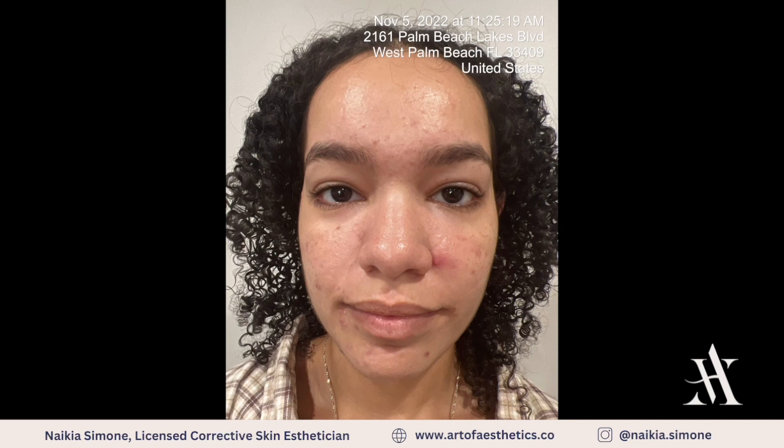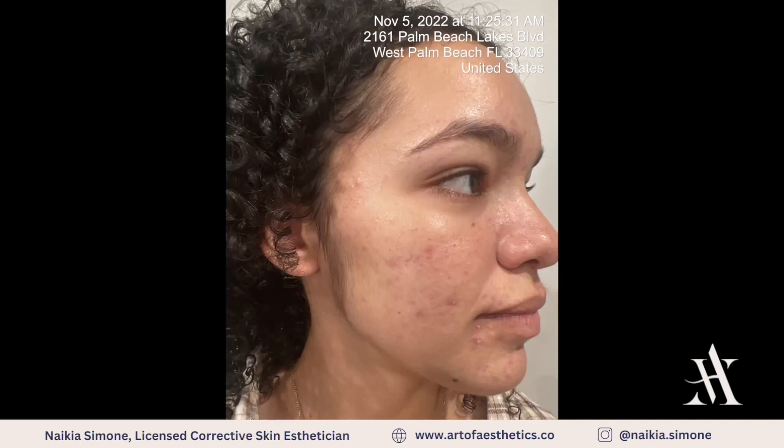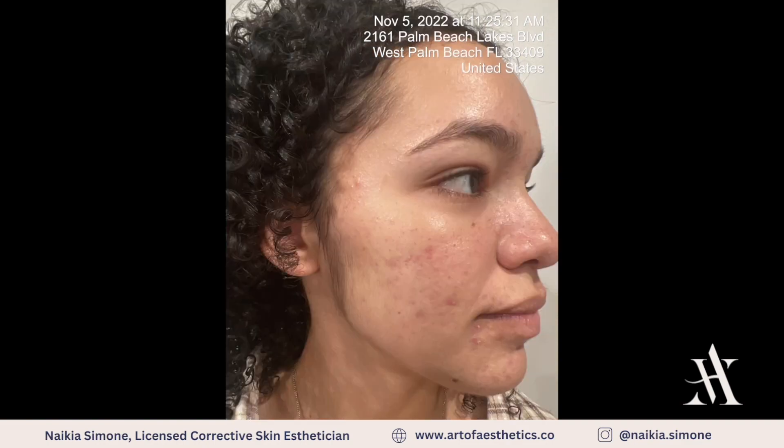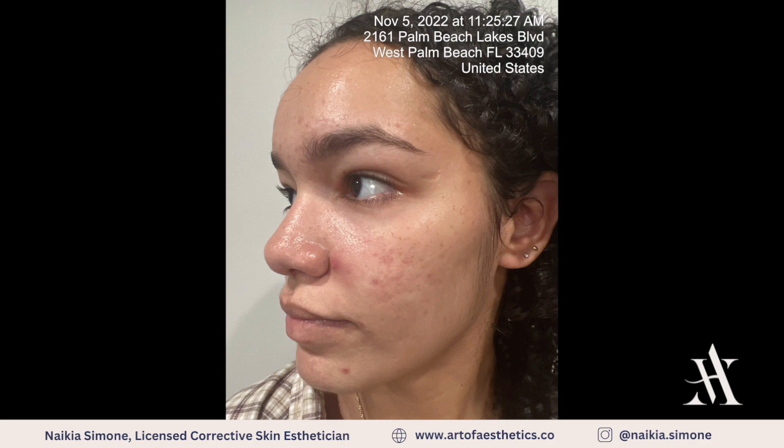Our starting-out home care routine consists of an alpha hydroxy and oxygen infused cleanser and hydrating toner, an antioxidant serum to help with inflammation and redness in the skin, and an AHA 5% Mandelic Serum in the morning, followed with moisturizer and sun protection.